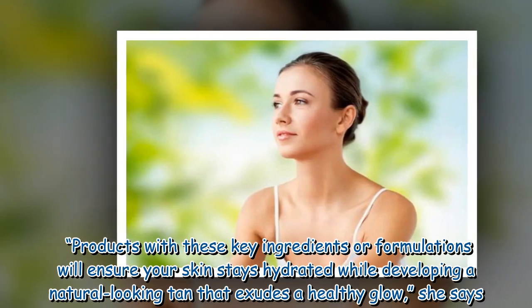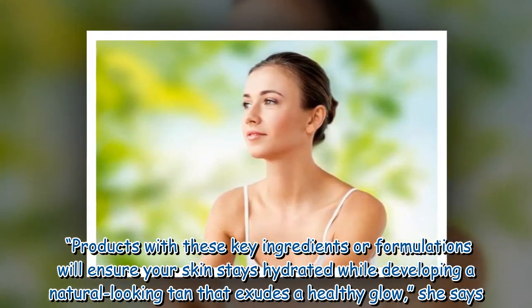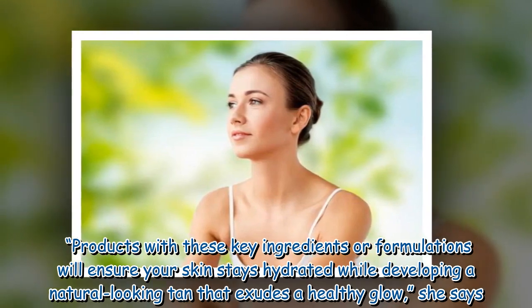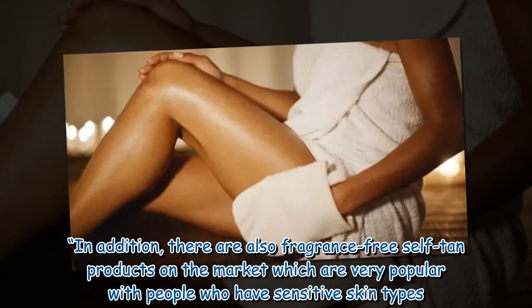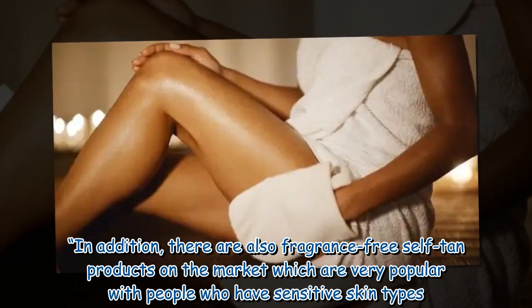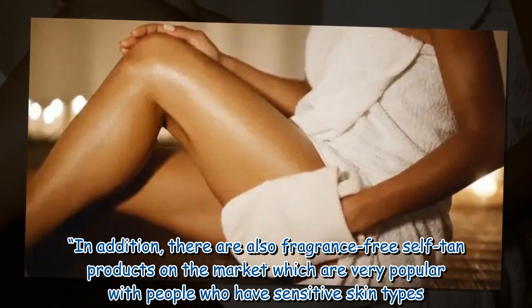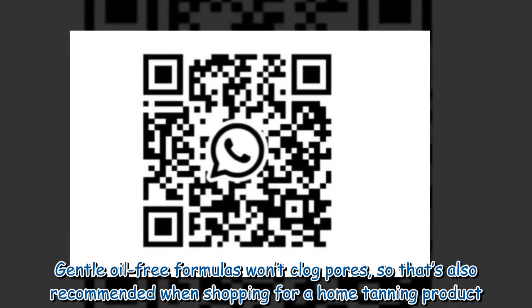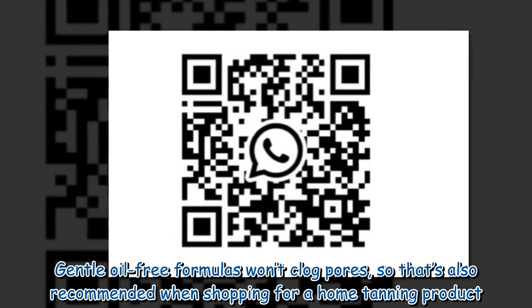Products with these key ingredients or formulations will ensure your skin stays hydrated while developing a natural looking tan that exudes a healthy glow, she says. In addition, there are also fragrance-free self-tan products on the market which are very popular with people who have sensitive skin types. Gentle oil-free formulas won't clog pores, so that's also recommended when shopping for a home tanning product.